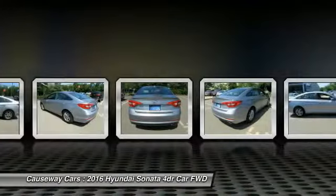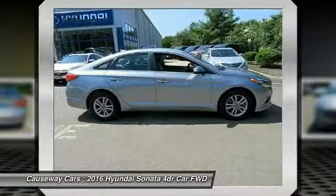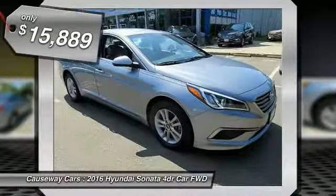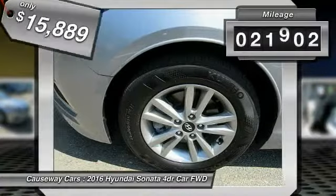Don't forget the exterior corrosion protection — a 14-step roto-dip system that provides unmatched protection for your Sonata — and it is priced below $20,000. This vehicle has less than 25,000 miles.